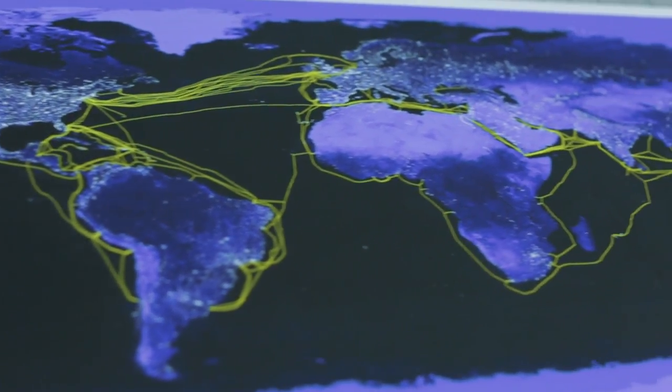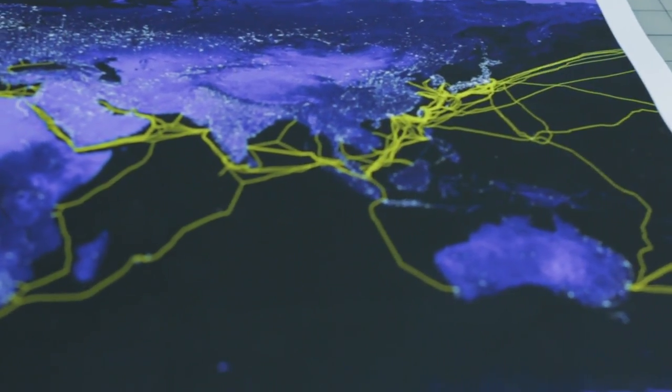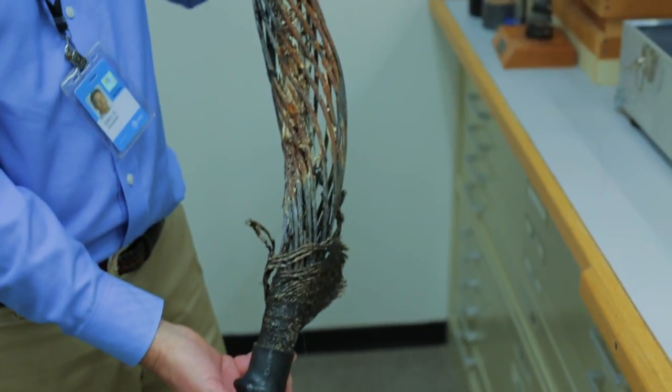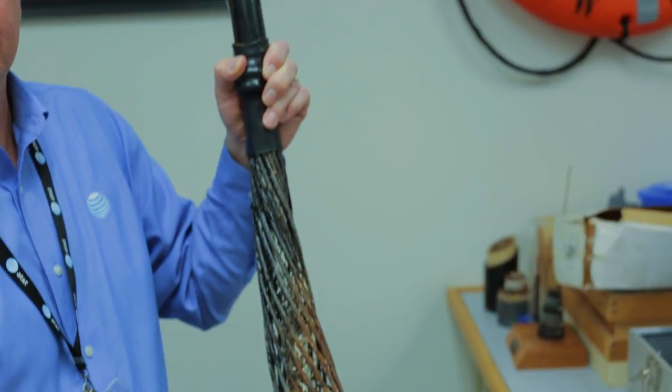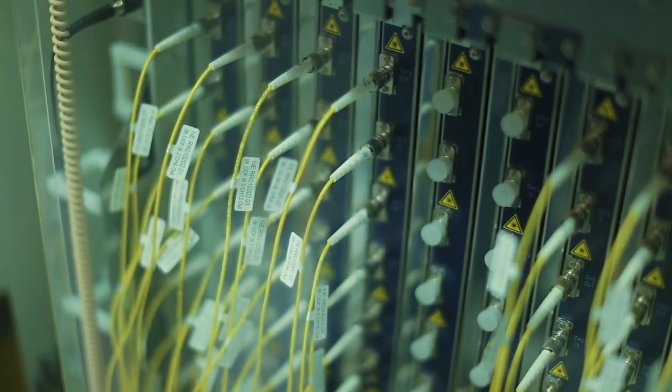We're fairly lucky because we tend to protect our cables, so we don't have that many cable failures. The most common cable failure is due to fishing vessels. So when we have a cable repair, the customers don't see any impact at all. The network switches within a couple hundred milliseconds to an alternate path, so the customers don't even know that we're out there making that repair.